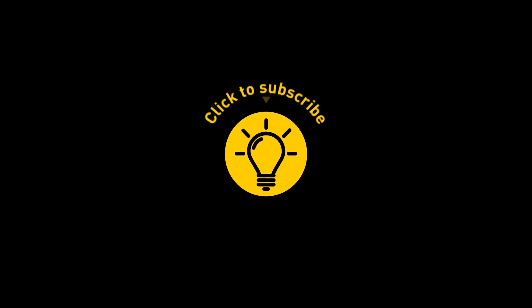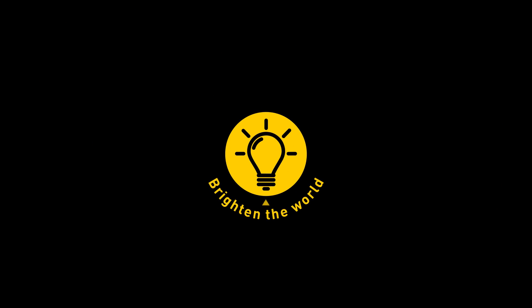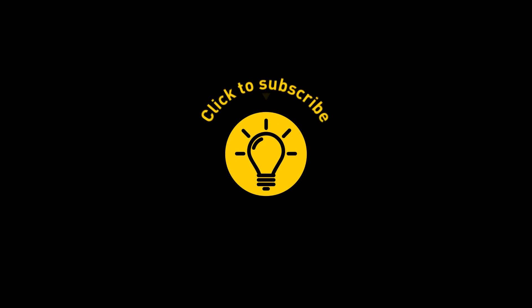That's it for today. If you satisfied your curiosity, give the video a like and share it with your friends. Or, if you want more, just click on these videos and stay on the Bright Side!